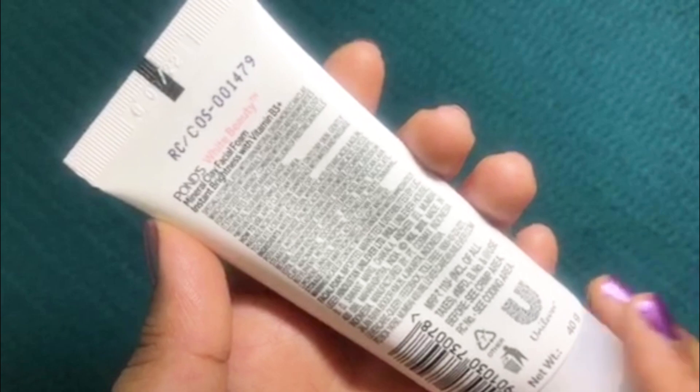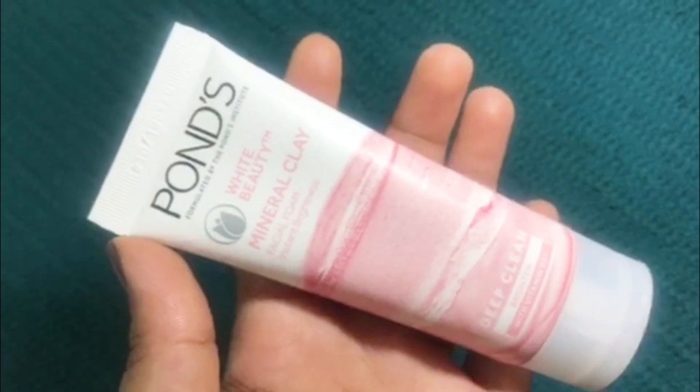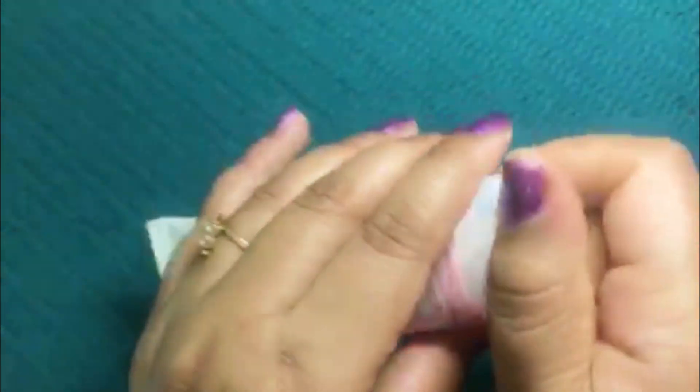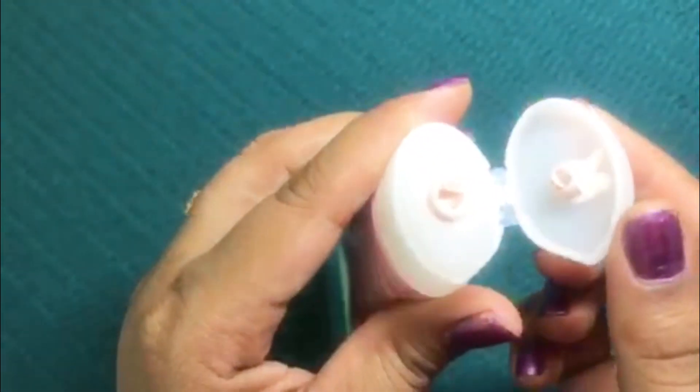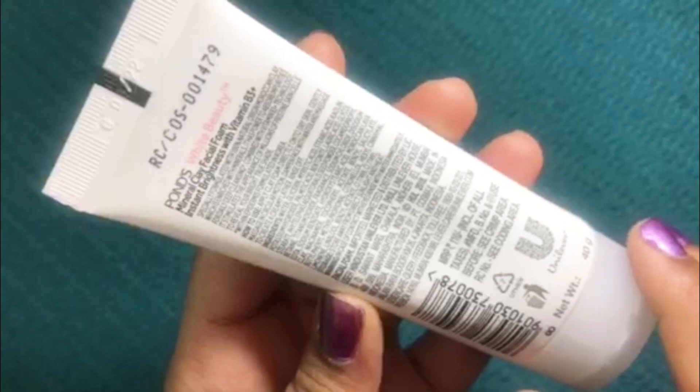This product has a shelf life of 3 years. The facial foam comes in white and pink packaging and it has a flip cap, making it very travel friendly. All the details about the product are mentioned on the back side of the packaging.